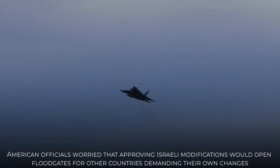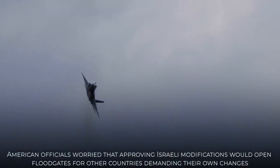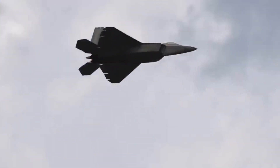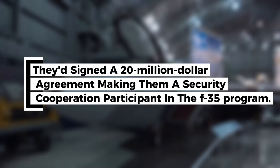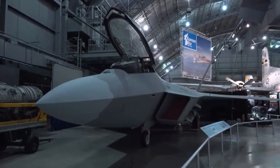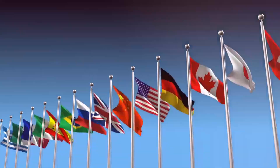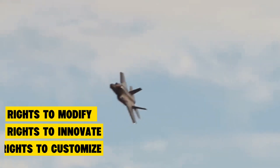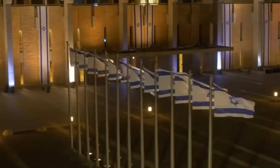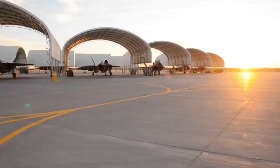American officials looked at this list and their response was immediate: absolutely forbidden. But Israel had something no other country possessed. Back in 2003, they'd signed a $20 million agreement making them a security cooperation participant in the F-35 program — not just a buyer, a participant. This gave them rights that even America's closest allies didn't have: rights to modify, rights to innovate, rights to customize. Israel was prepared to use every bit of that leverage to get what they wanted.